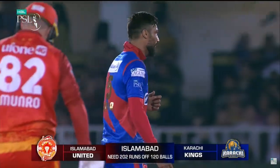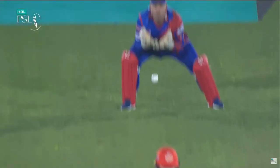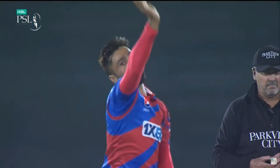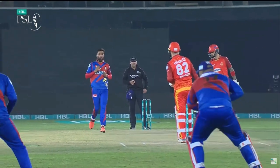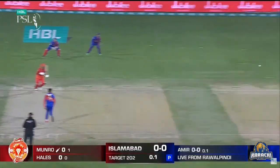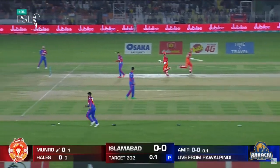Beautiful delivery, which you'd expect him to do. Have a look at the shape here — angled in, and that is why the left-hander played at it. Wider the crease, angled in, feels like you've got to play at it, moves away. Brilliant — that's why the slips are in. That's it into the offside.